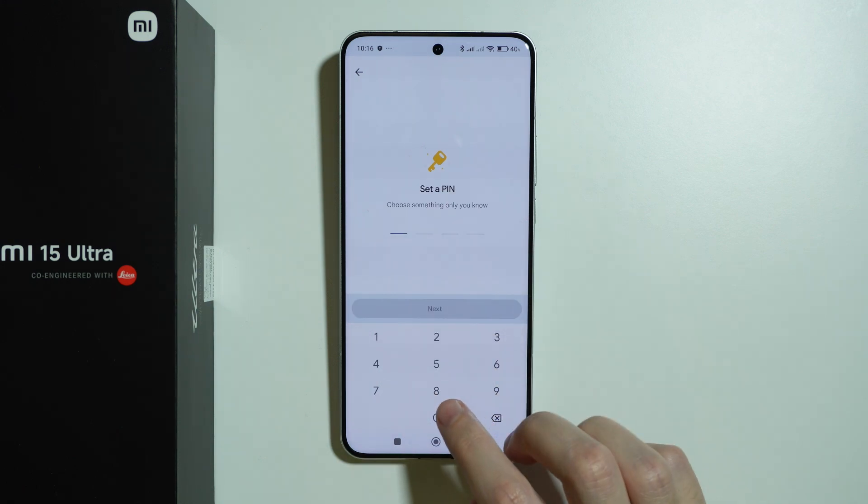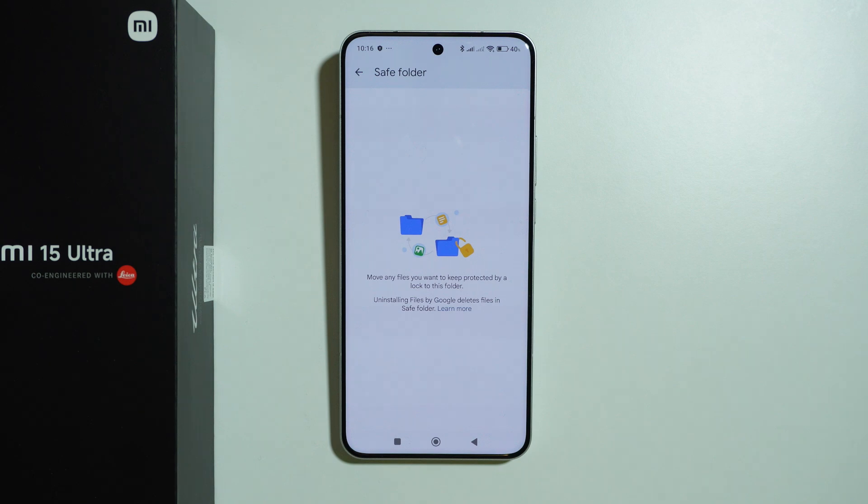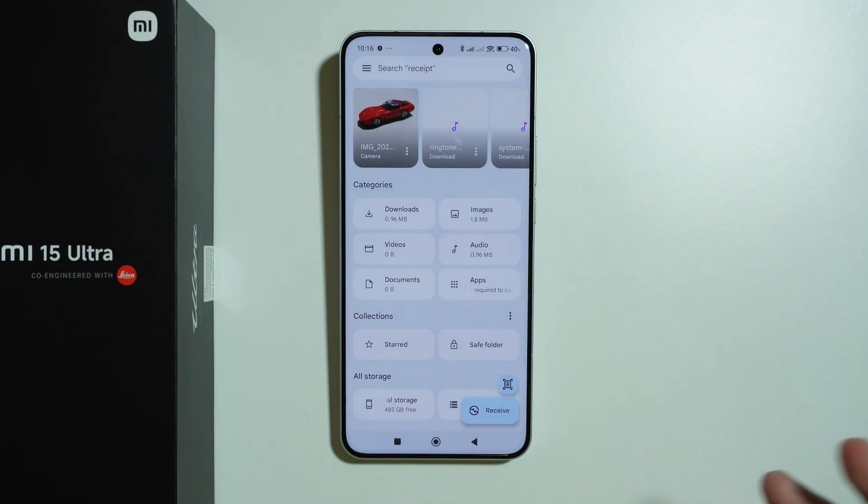If I set up a simple PIN code — there we go — let's press 'Got it.' Now I can move files into that folder.